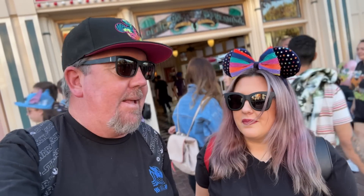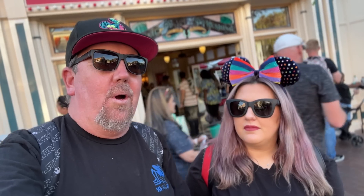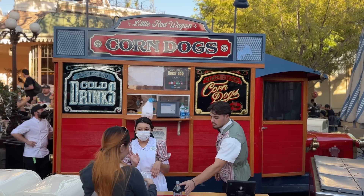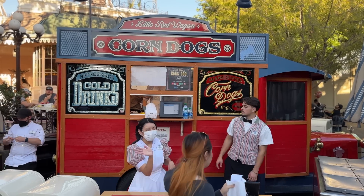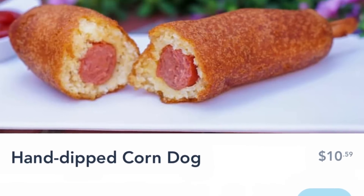We're starting on Main Street, which is the first place most people go when they get to Disneyland, unless you take the monorail in. When we go down Main Street, the thing we crave the most — it's not Coke Corner, they have some good stuff like hot dogs and mac and cheese — but we're thinking more across the street: the Little Red Wagon corn dog cart.